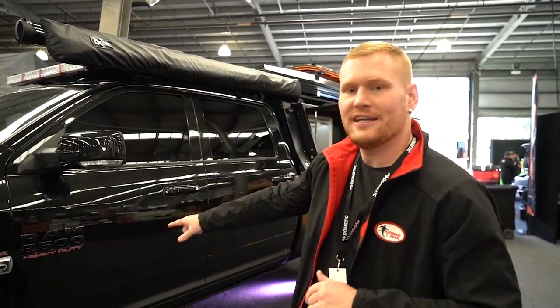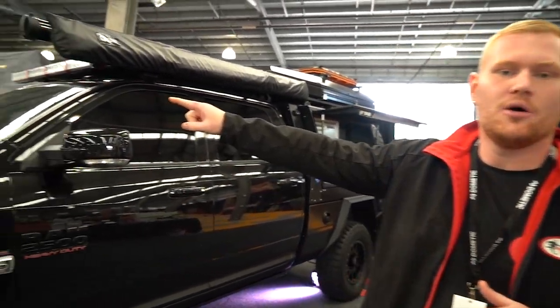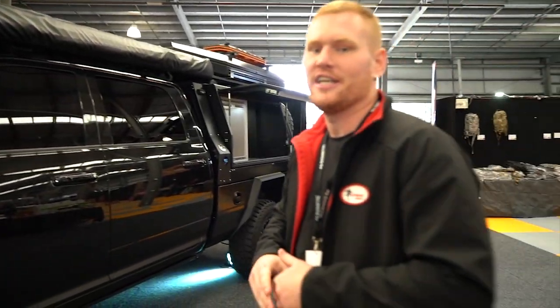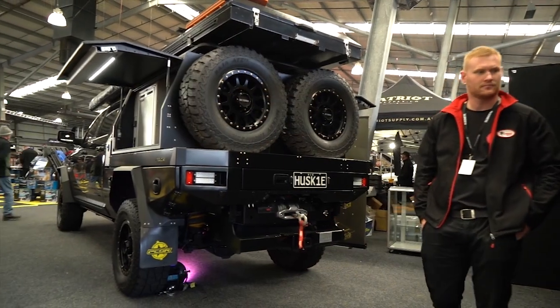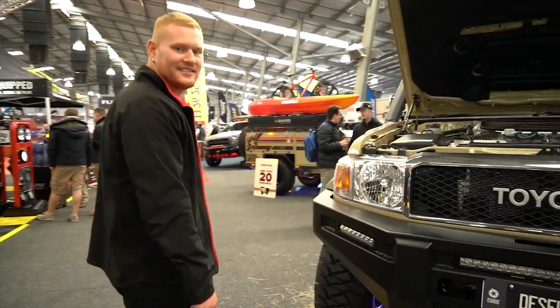We've come through the Patriot stand. Right here we've got the Ram 2500 with our rear coil assist kit. We've also got the Desert Ops Land Cruiser LC79, also rocking the high-pressure kit. We've just seen the Ram — now check out the Desert Ops LC79.